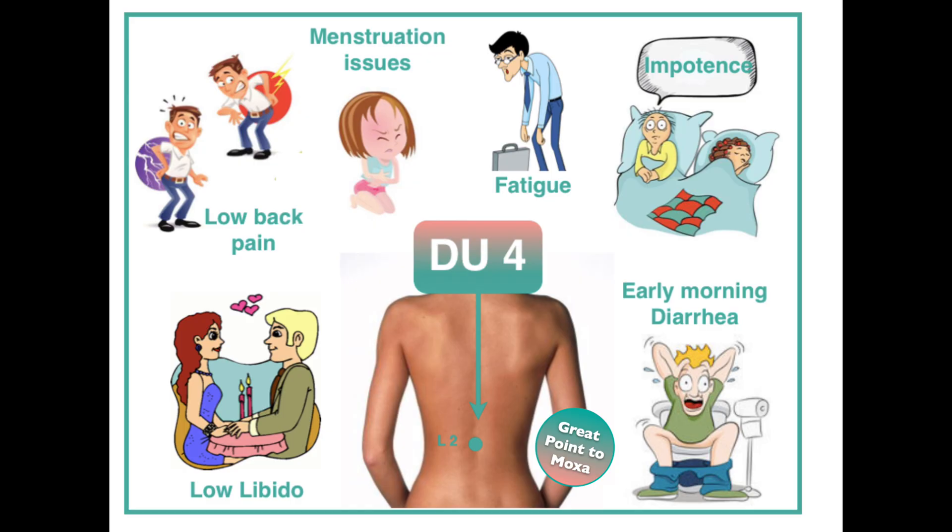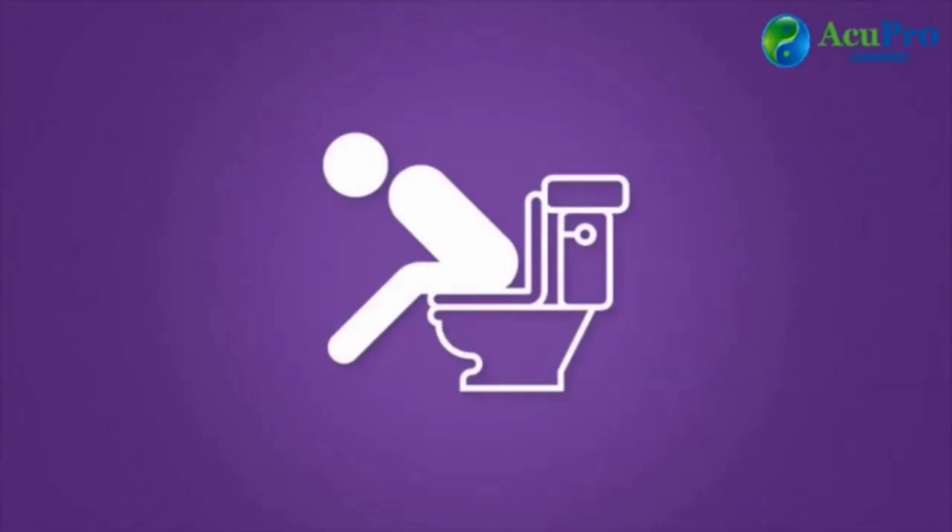Du 4, located below the second lumbar vertebra in the middle of the lower back, is a fantastic point for any kind of low back issues. It's also used for those who are extremely fatigued and feel cold all the time, as well as for irregular or very painful menstruation. It's also used for low libido, impotence, and seminal emission, and can help those experiencing early morning diarrhea.